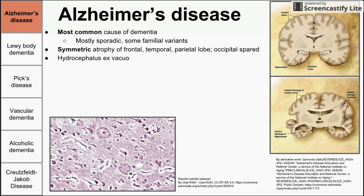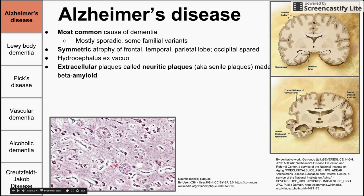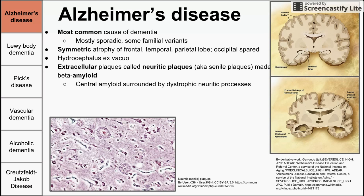Alzheimer's presents with extracellular plaques on histology, shown in the bottom image. These are called neuritic plaques, or the slightly more offensive term senile plaques, and they are made of beta-amyloid protein — a misfolded protein. These plaques can cause problems between neurons, such as inhibiting their communication, leading to the symptoms of Alzheimer's disease. The extracellular plaques have a central amyloid core surrounded by dystrophic neuritic processes that no longer function.